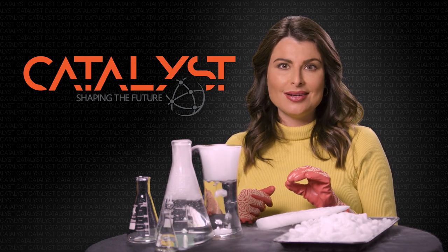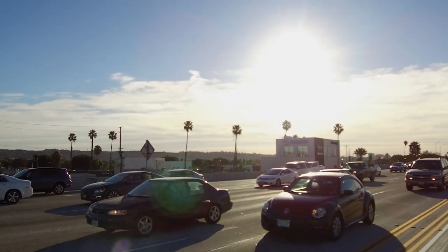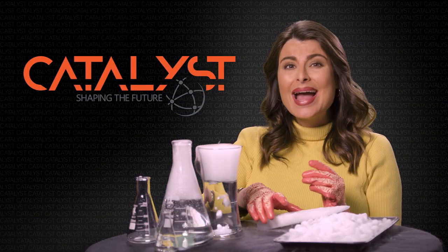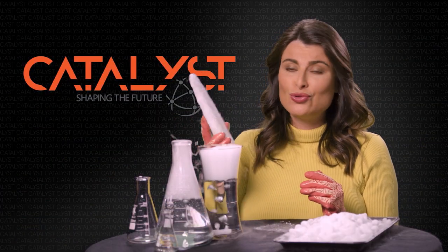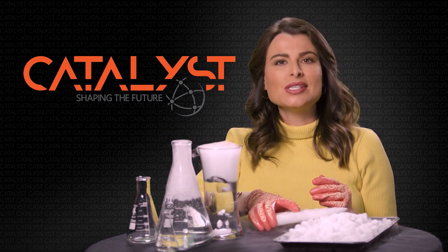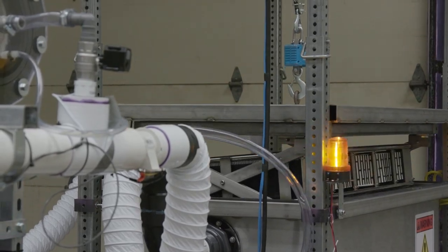Dry ice is carbon dioxide, and it's really not good to release large amounts of it into our atmosphere. You can't see it, but your car is pumping out about a pound of this for every mile you drive. A pound a mile. Now some innovative scientists are engineering a way to pull carbon dioxide out of our atmosphere.